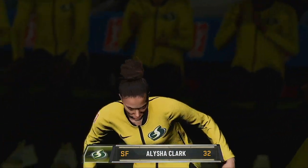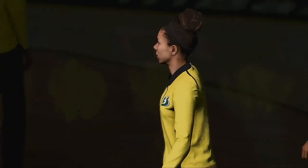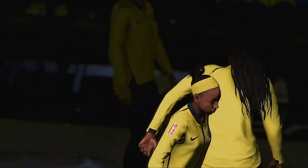Going forward by the better number 32, Alicia Clark. Starting at shooting guard, 5 feet 10 inches, number 24, Jewel Lloyd.